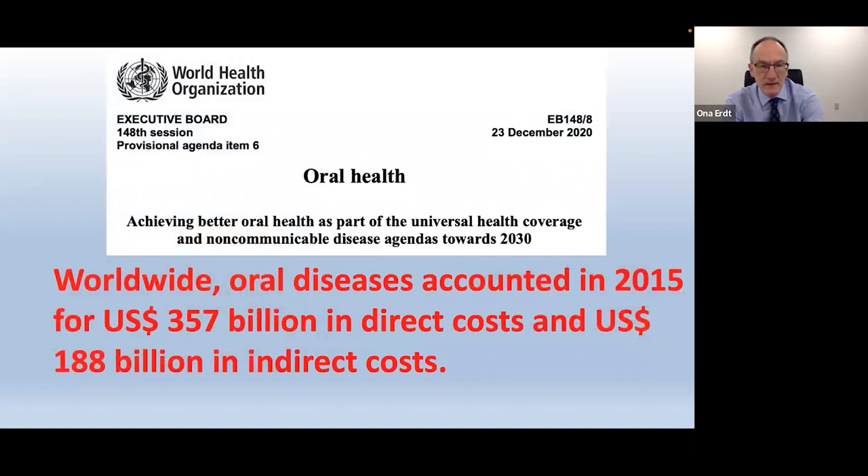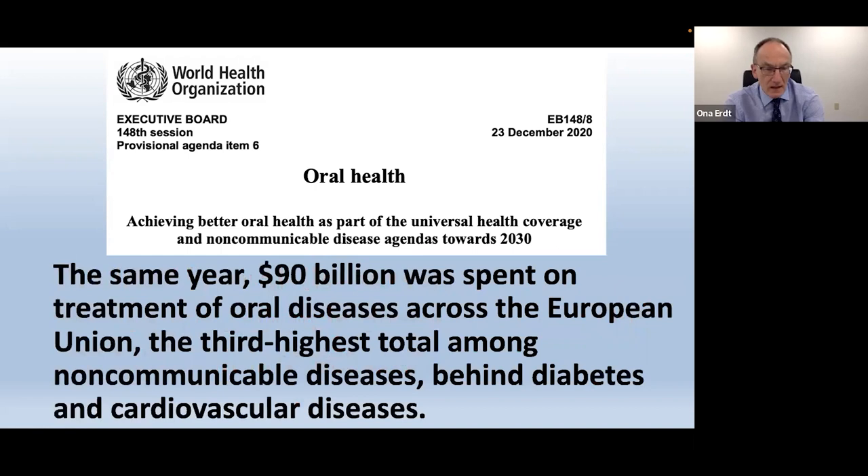According to the WHO, worldwide oral diseases accounted for 357 billion in direct costs and 188 billion in indirect costs. It's a staggering amount of money, and yet the amount spent on dental research is a pittance. In the same report, 90 billion dollars was spent on treating oral diseases across the European Union — the third highest total among non-communicable diseases, just behind diabetes and cardiovascular disease.